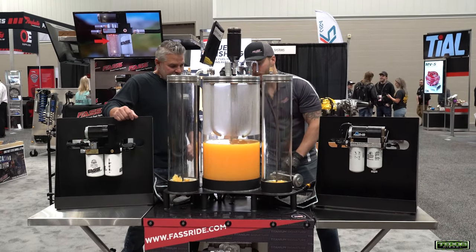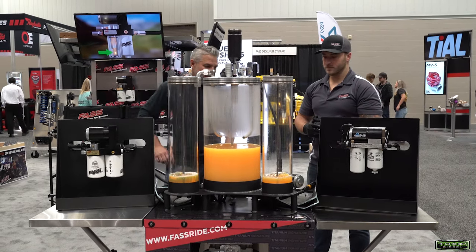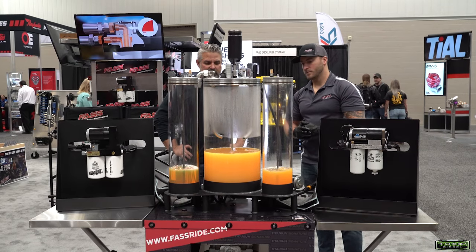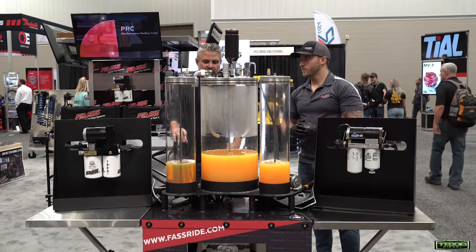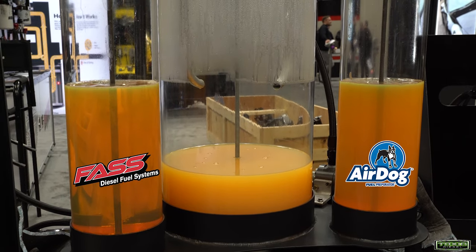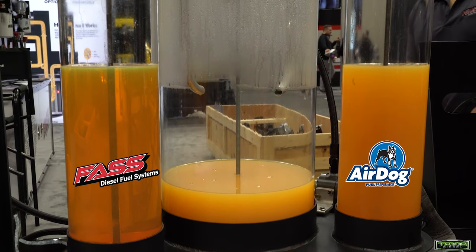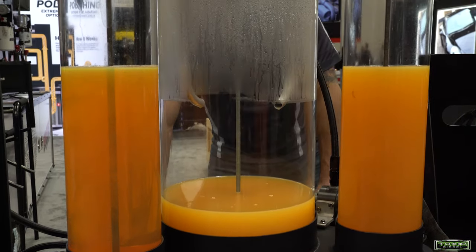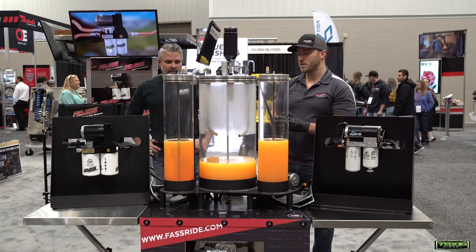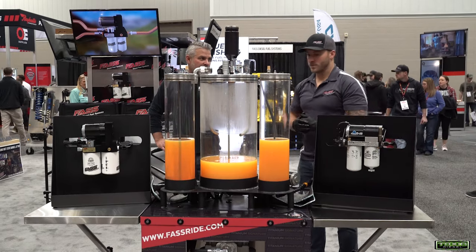You can already see the difference in the clarity. I can see the all-thread rod through our cylinder, but I can't even see the all-thread rod through the other one. Yeah, the competitor's is still going to be extremely cloudy — it's not going to remove any of that water at all. You can see a little bit of air came up and rose to the top, but once that air is completely separated — even with the air in it, you can already see the difference.